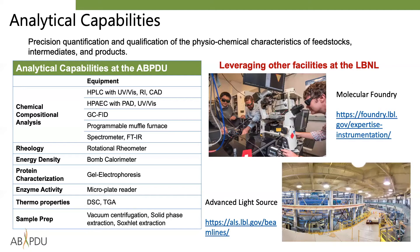For example, the ABPDU recently incorporated scanning electron microscopy, a resource at the Molecular Foundry, as part of the scope of work for a collaborator project.